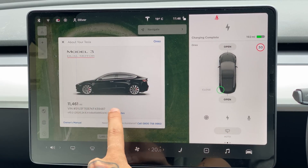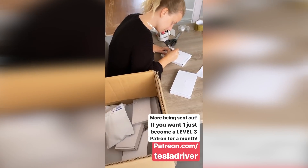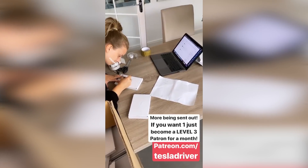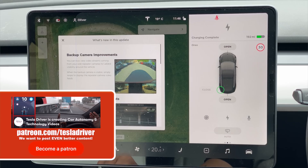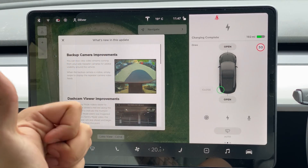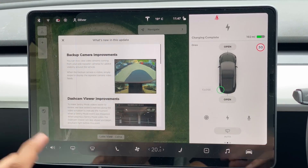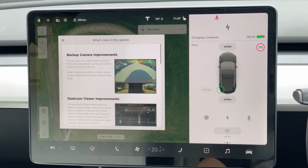Before we deep dive into these release notes, I just want to thank our 42 patrons who are helping support the channel. I've sent out the superchargers to all those people who have become level 3 patrons and above. If you want to receive one, I'm going to extend it for one more month — become a level 3, 4, or 5 patron to get yourself a free supercharger in the post. Thank you all for supporting; you're all listed down below.